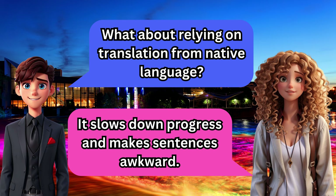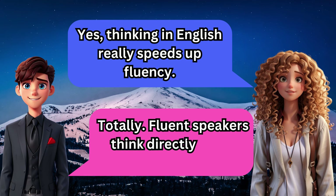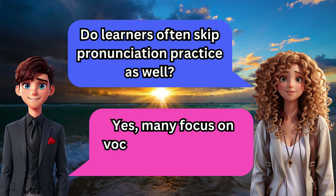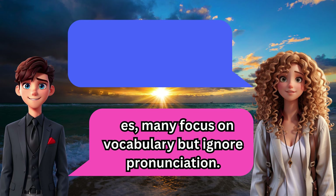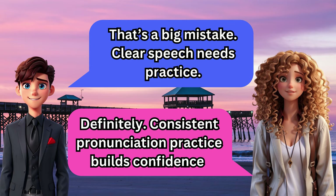Yes, thinking in English really speeds up fluency. Totally — fluent speakers think directly in the language. Do learners often skip pronunciation practice as well? Yes, many focus on vocabulary but ignore pronunciation. That's a big mistake — clear speech needs practice. Definitely, consistent pronunciation practice builds confidence.